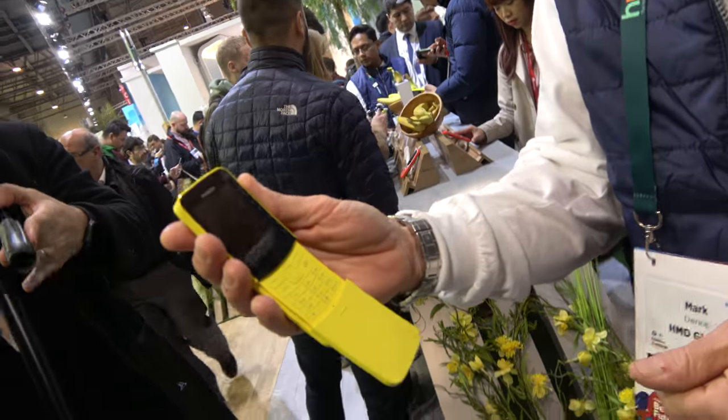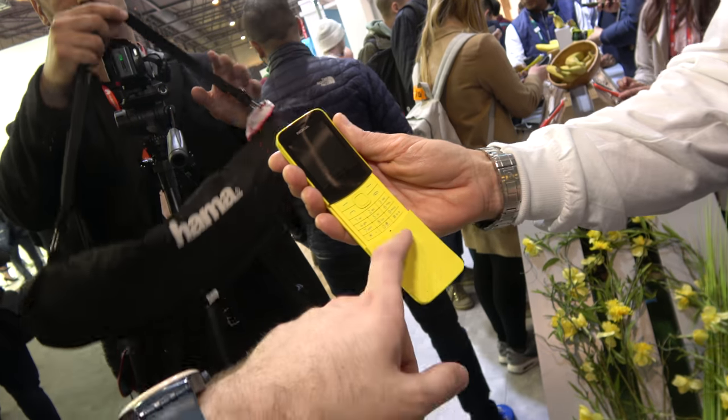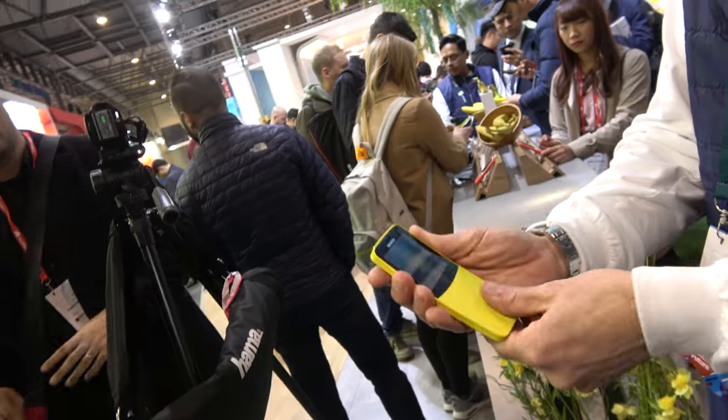And you can also go onto the store and download Twitter and Facebook. And the microphone is on this corner here? Yeah, the microphone is just there. But why do you need to open it then? Is it just for the keyboard?